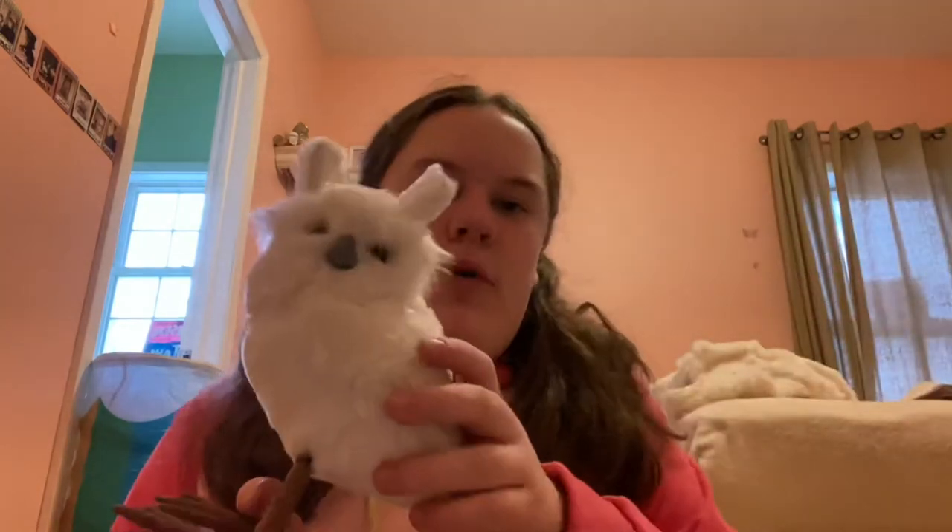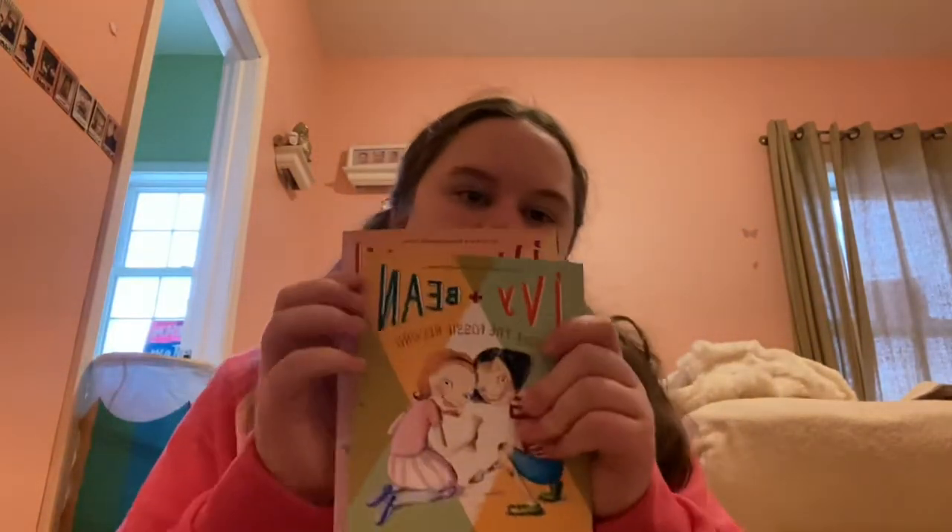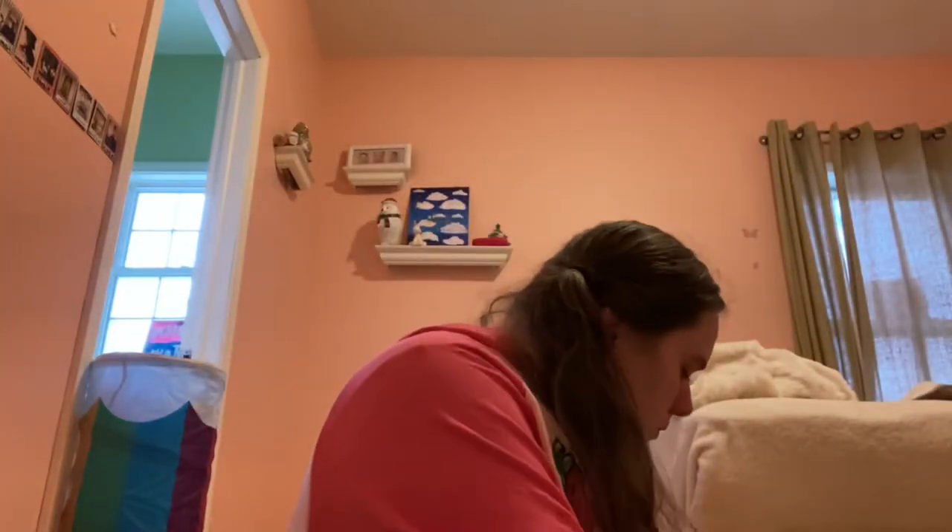I got this chocolate milk, I got an owl, I got some pants, I got two Ivy and Bean books, I got another package of Oreos, and my grandma gets angels almost every year — I got this angel. I also got this galaxy chocolate bar. And that's everything that I got from my grandma.